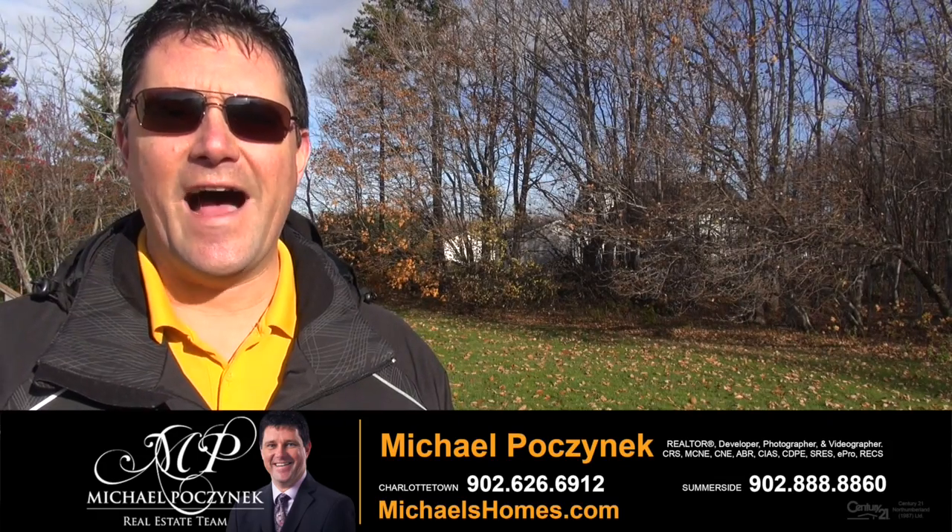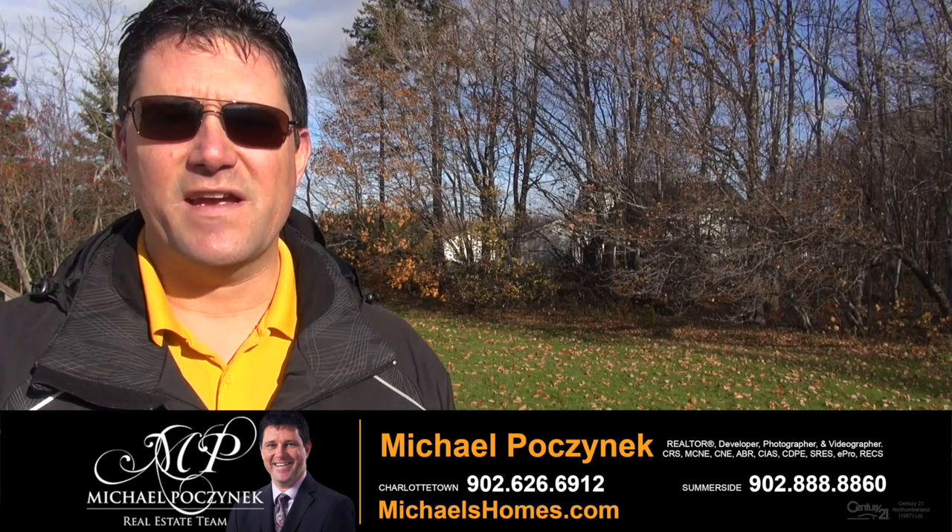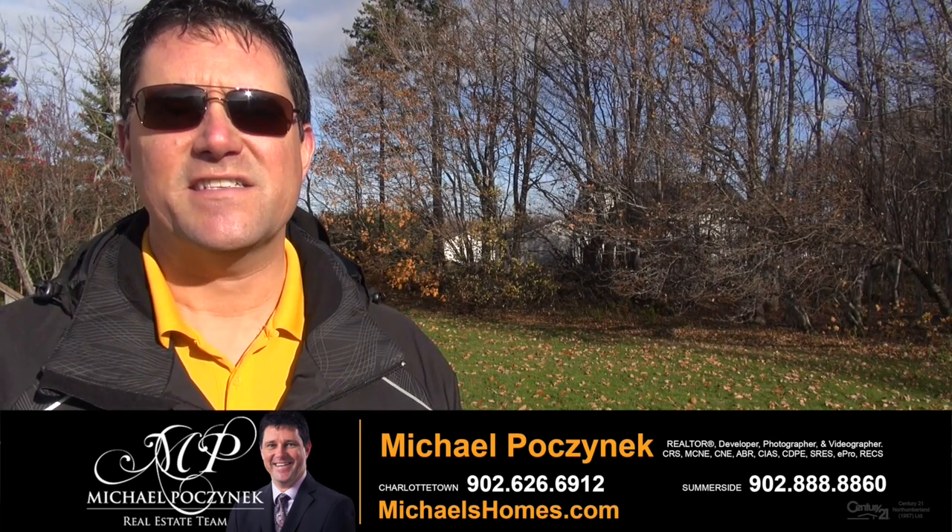Isn't this backyard just awesome? This concludes my coverage of 103 Lily Crescent here in beautiful Summerside, Prince Edward Island, Canada.